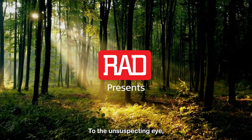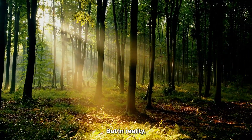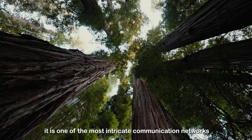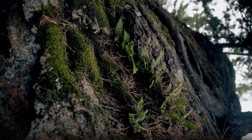To the unsuspecting eye, this appears to be just a forest. But in reality, it is one of the most intricate communication networks in the whole universe. And it's all happening here.